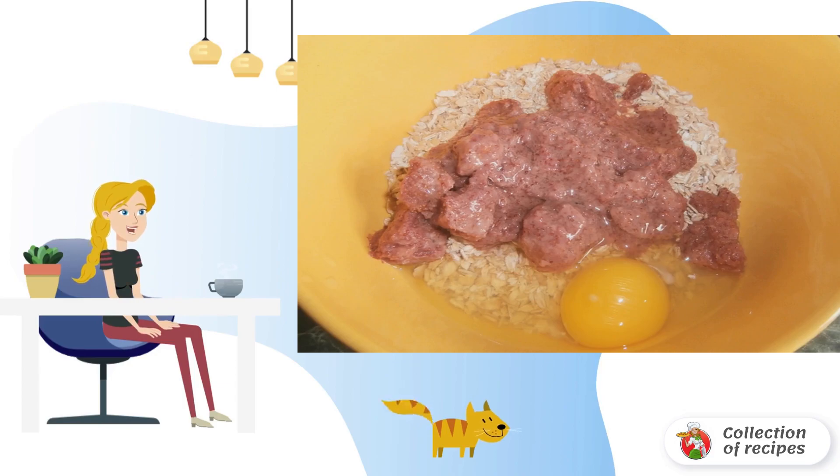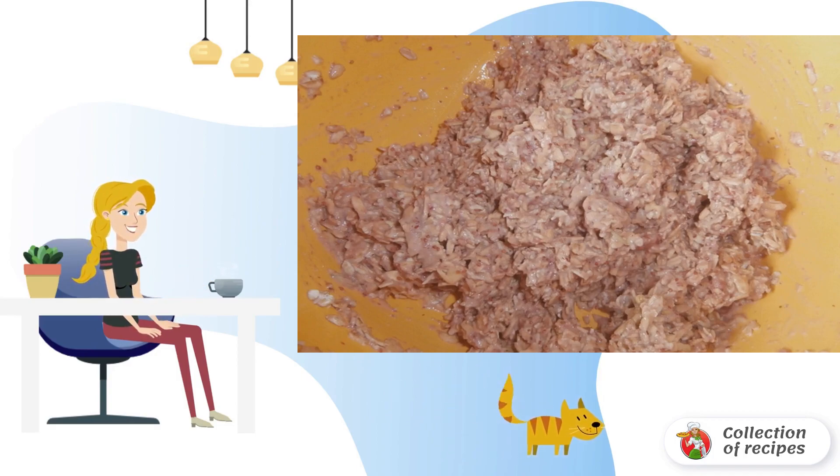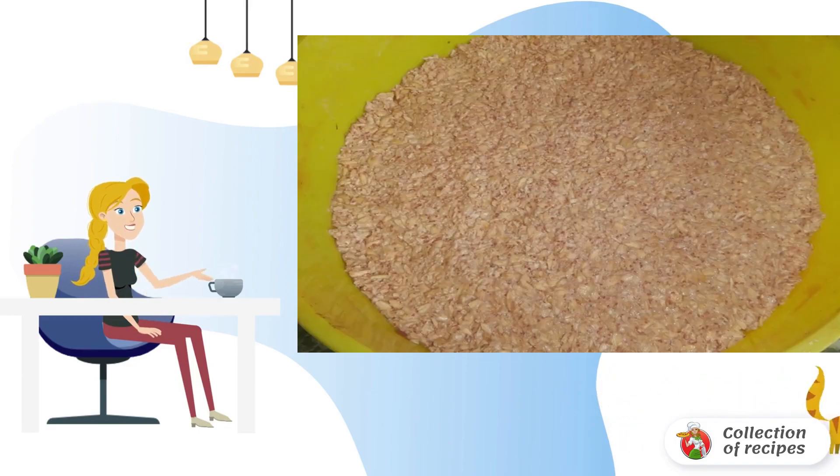In a deep container, mix oatmeal, strawberries and egg. Put the oatmeal dough into a mold, and bake in the oven for 7 minutes. The temperature is 180 degrees. It turns out such an oatmeal cake.